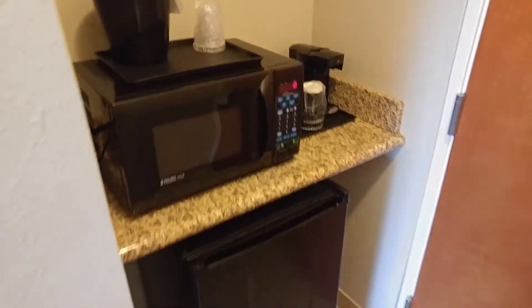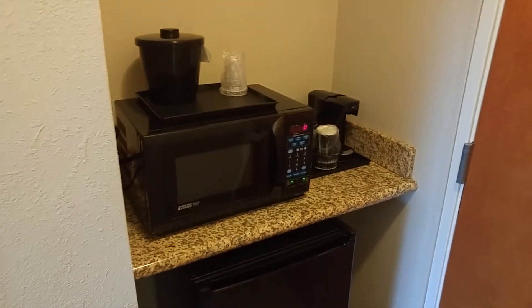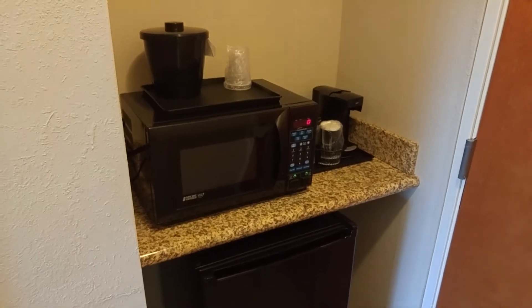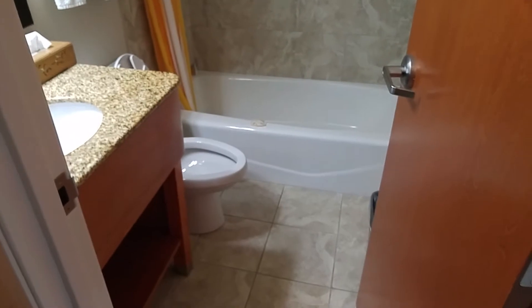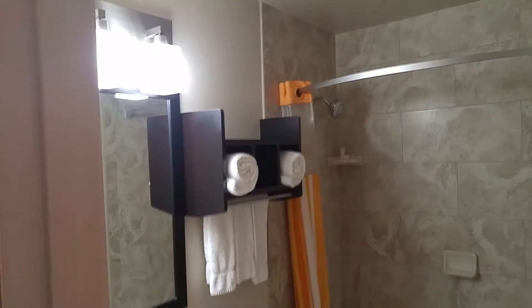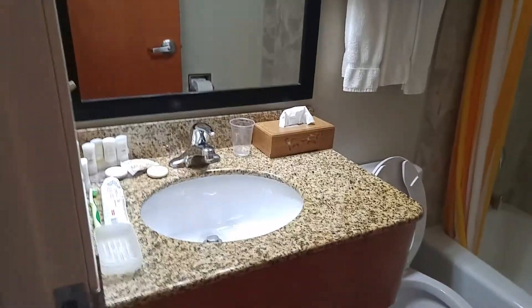Right behind the door: microwave, coffee pot, and refrigerator — all in the same area, wide open, easy to get to. I really like this setup — had all three, you don't have to ask for them. Bathroom is right behind it. Simple bathroom: commode, shower, plenty of towels, and your sink. No issues with the bathroom.